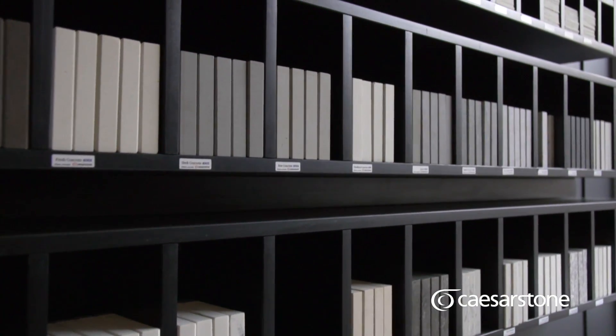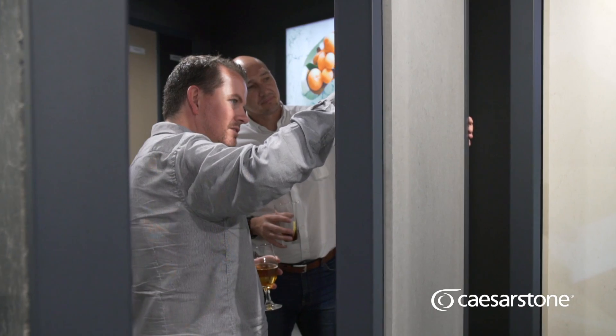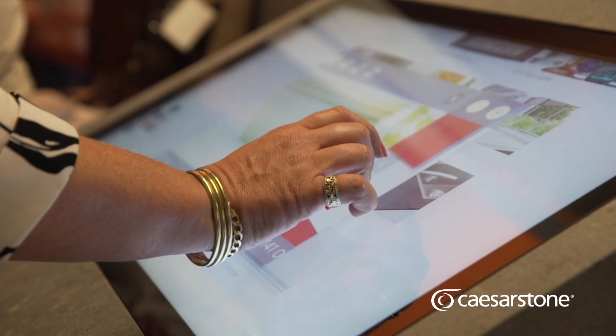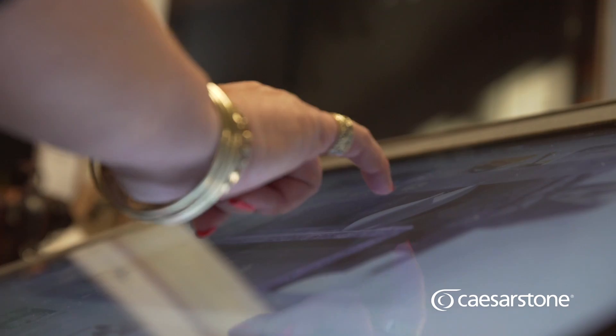Historically, we've been given little samples, literally about 100 by 100, and it doesn't really give the impact of what that surface is about. They've implemented all the different applications together with the full size slabs. Sometimes clients find it difficult to imagine and visualise the end results. What's so fabulous is that you've got the visualiser and you've got the big pieces, so the homeowner is able to actually see almost the end result of what it's going to look like. That's a huge win.